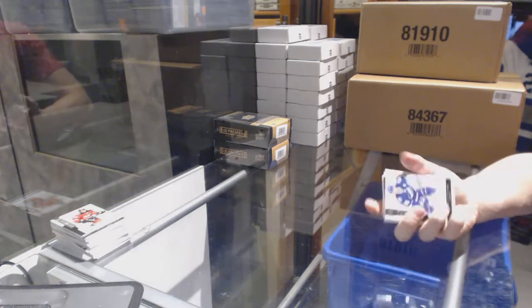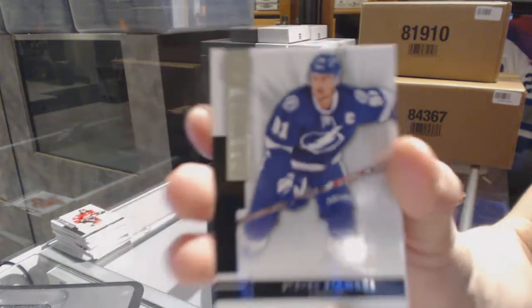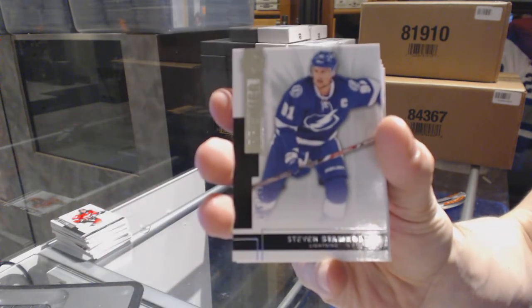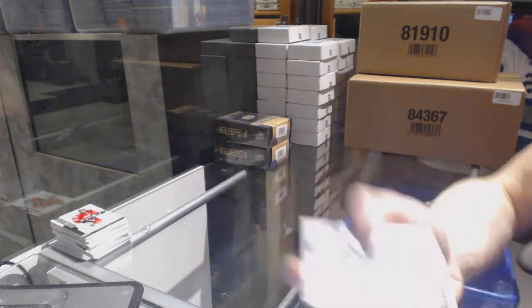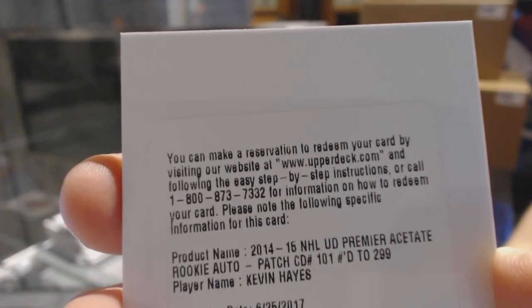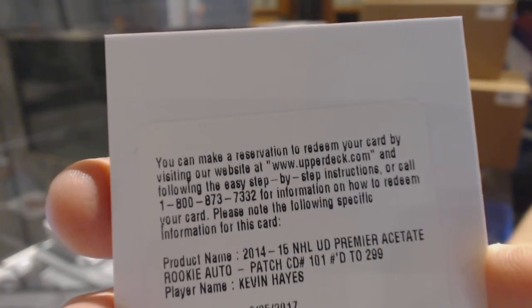Base card number 249 for the Tampa Bay Lightning, Steven Stamkos. We've got a redemption for a rookie patch numbered 299 for the New York Rangers, Kevin Hayes.